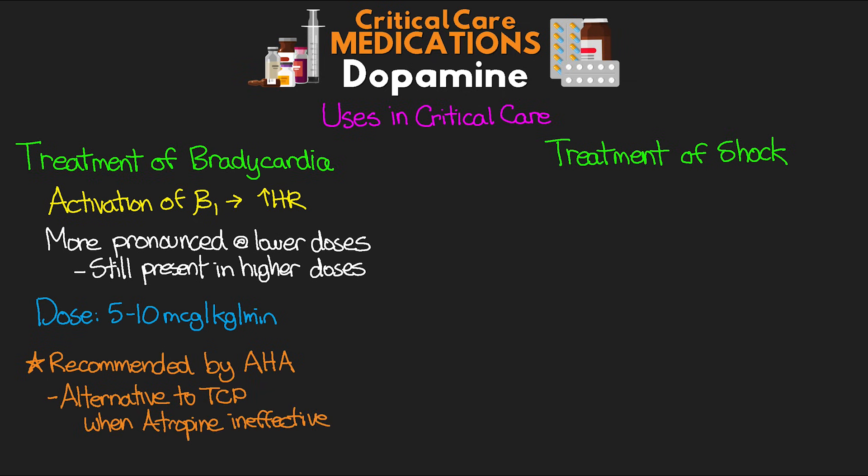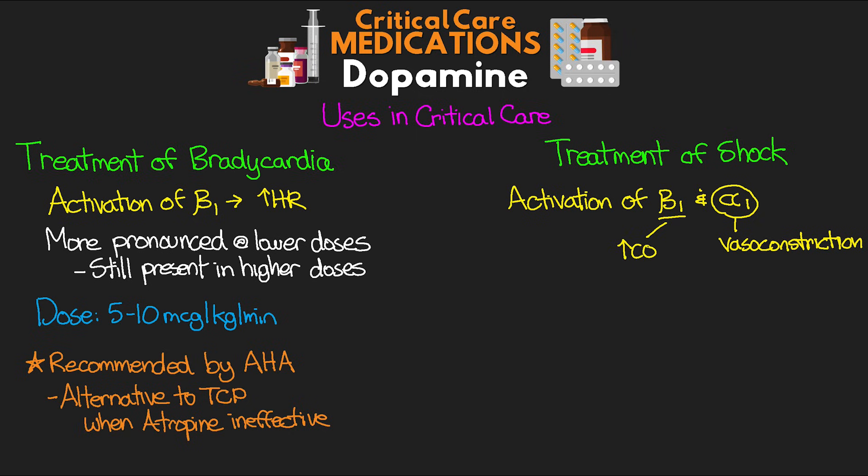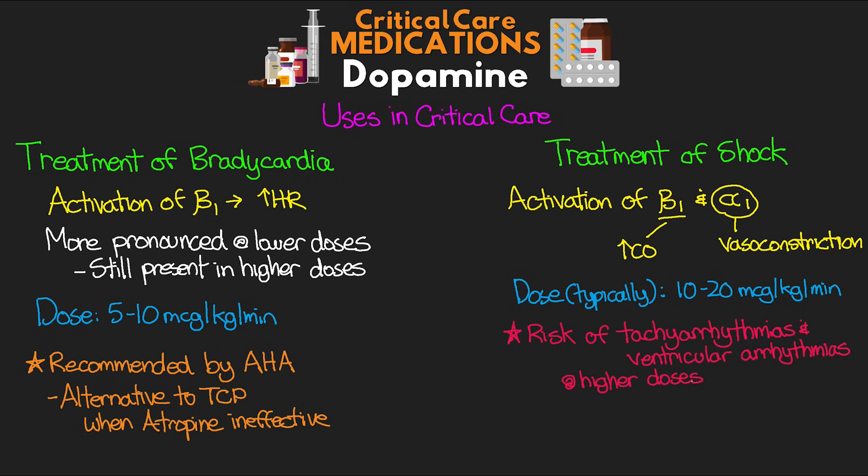For the treatment of shock, the benefit of dopamine comes from activation of both beta-1 but primarily alpha-1 adrenergic receptors. The primary benefit is vasoconstriction from that alpha-1 activation. We can also see benefit from the increased cardiac output through increased heart rate and stroke volume with beta-1 activation. Our dose here is typically in the 10 to 20 micrograms per kilogram per minute range, though we often start at something like 5 and titrate up based on patient needs. Remember, we do run the risk of tachyarrhythmias and ventricular arrhythmias at higher doses, which could work against us — especially if we become too tachycardic, lose preload, and ultimately see a decreasing cardiac output as a result.